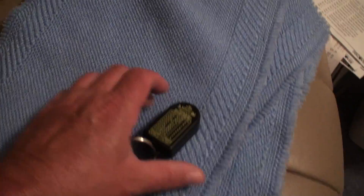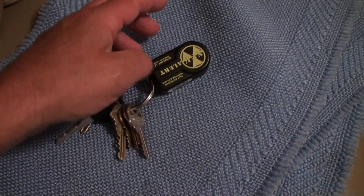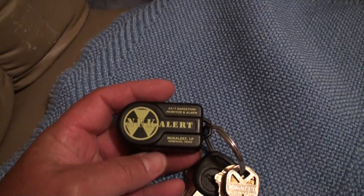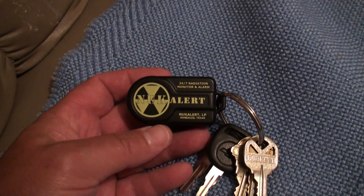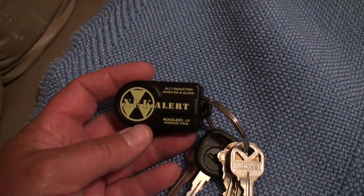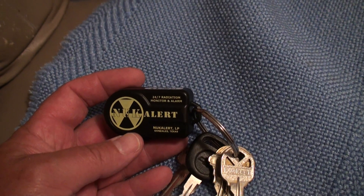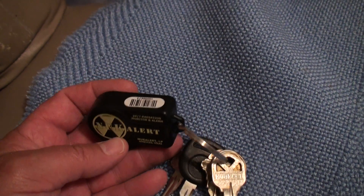Here's a short video on the NukeAlert, which is a small Geiger counter. It's got a battery in it that will keep it going for 10 years. It's a 24/7 radiation monitor and alarm.